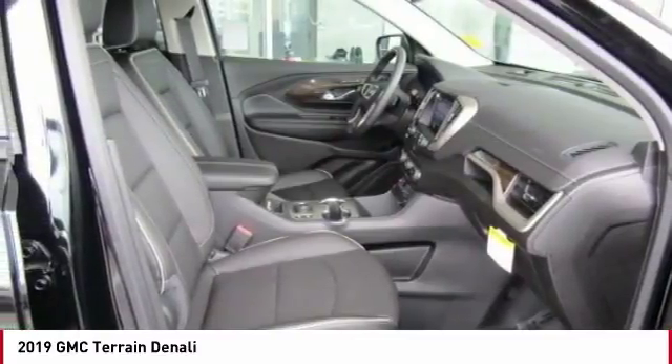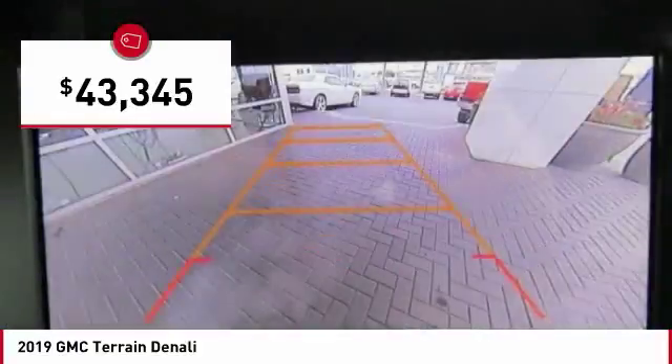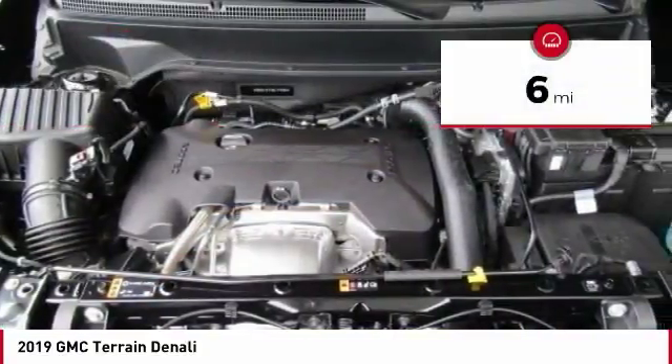An EPA estimated 32 highway MPG is not bad either, and is priced below $45,000. This vehicle has less than 100 miles.